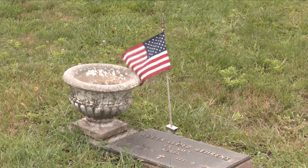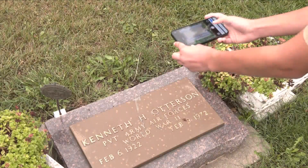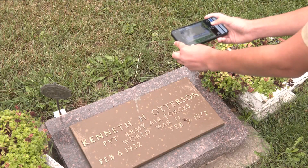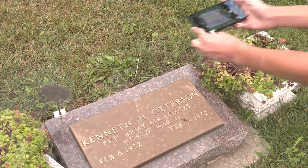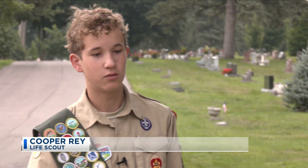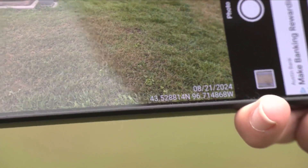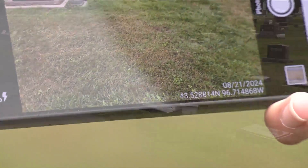He needs some help with the project, though. This Saturday, volunteers can help take photos of headstones using a special app on their cell phone. The timestamp camera app is what we will be taking all the photos with, because in the bottom right-hand corner, you can get the date and the GPS coordinates really easily.